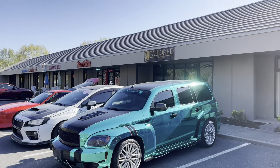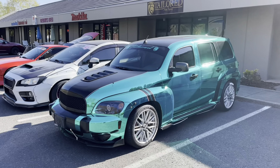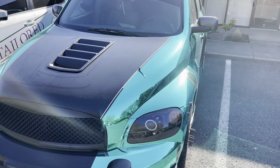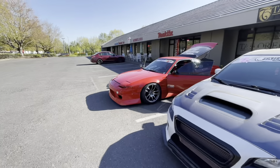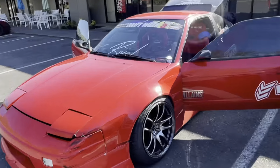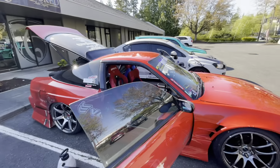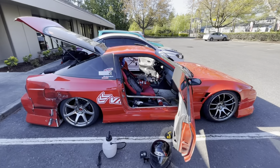Alright guys, I just pulled up to Tailored Auto Styling. I'm meeting Arisa here and then this PT Cruiser rolled up. I don't know much about these things but... that chrome. Anyways, I'm just going through my car right now, clearing out junk - a lot of random bottles and snacks. Garbage. Just need to get it out of the car.